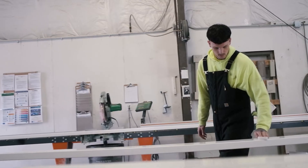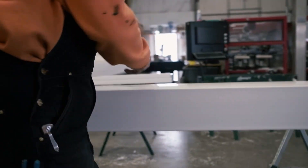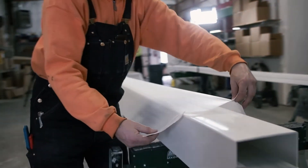Each piece is to be meticulously wrapped and protected to ensure your order is not damaged during the shipping process. A final item count will be conducted to ensure no missing materials before wrapping up your pallet.